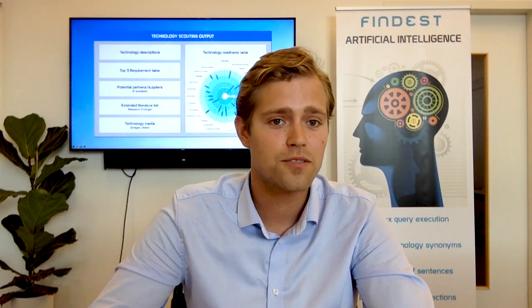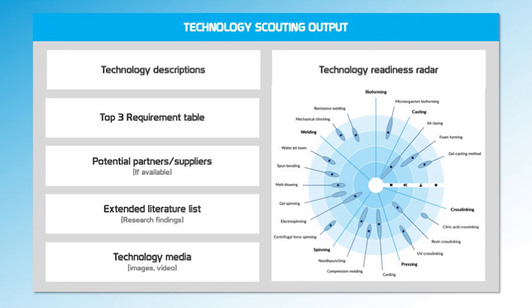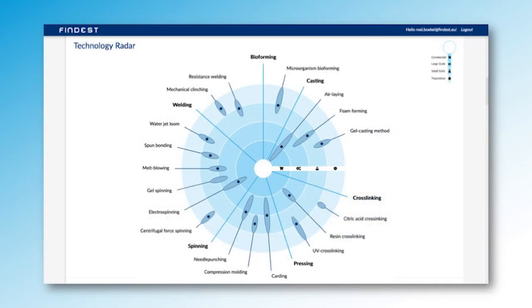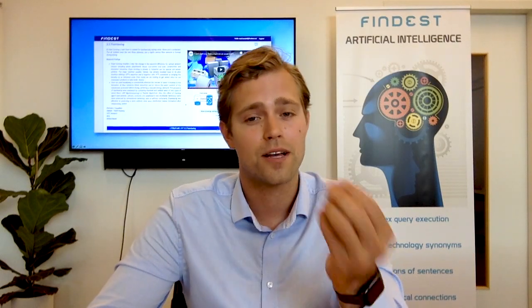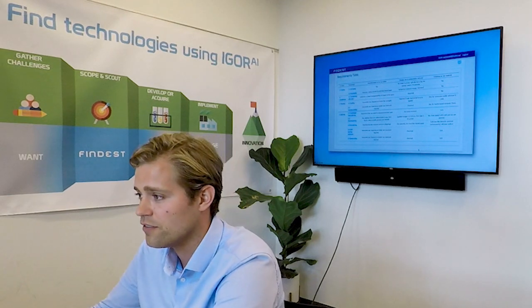Because in the second phase, we're going to look up a lot more information on all those technologies — for example, how far is it developed? And in the end, we have a complete overview of fundamental technologies in the outer fields and already applicable technologies in the middle. If you click and scroll down, you see the details about the technologies, and you can even see a requirements table to get an overview of each of the techniques.